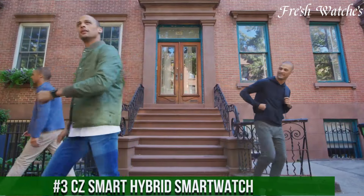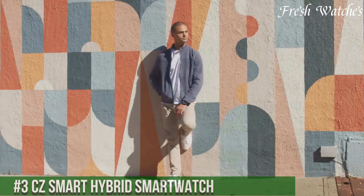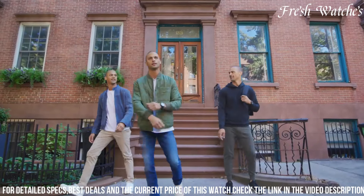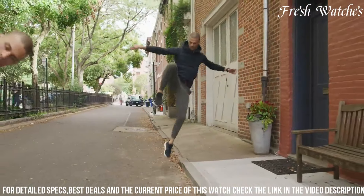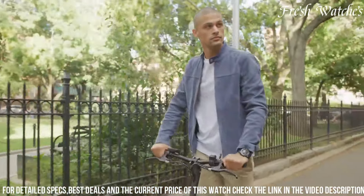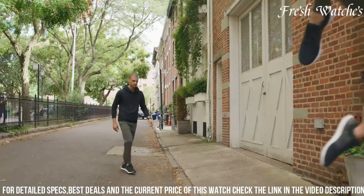Number 3: CZ Smart Hybrid Smartwatch — a harmonious blend of timeless elegance and modern technology. Designed for those who appreciate classic aesthetics but demand contemporary features, it seamlessly integrates into your lifestyle with its sleek analog design and smartwatch capabilities. The CZ Smart offers fitness tracking and notifications for calls, messages, and apps, all accessible with a glance at your wrist. Its long-lasting battery ensures it accompanies you throughout the day without constant recharging. Crafted with premium materials and attention to detail, it exudes sophistication while providing the convenience of a smartwatch.